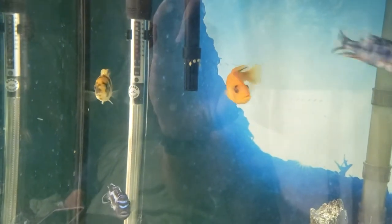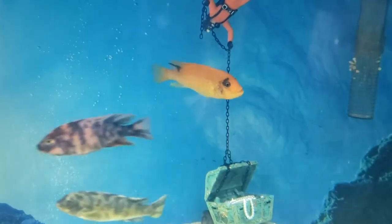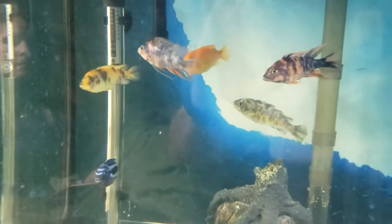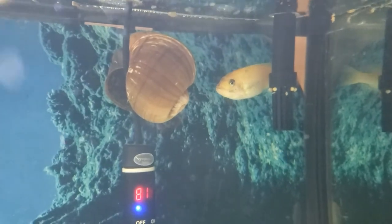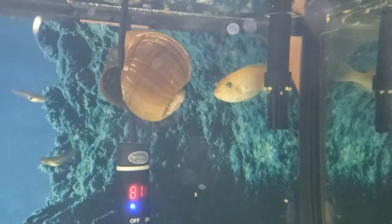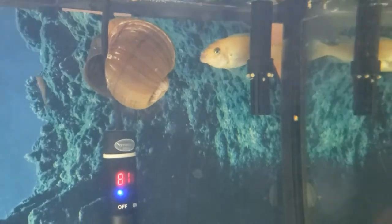We've got two peacock cichlids — a little calico, Cali, and Goldilocks. That group there seems to get along well. But Creepsicle hangs out with Wally the snail. Wally is just a wall climber and cruises all over, and Creepsicle tends to hang out with Wally. Strange couple, but they get along.